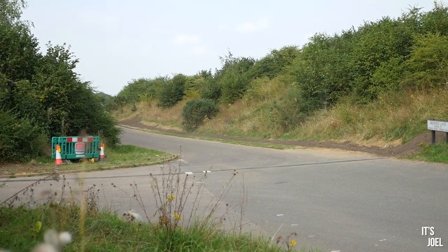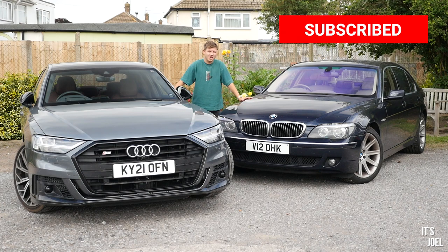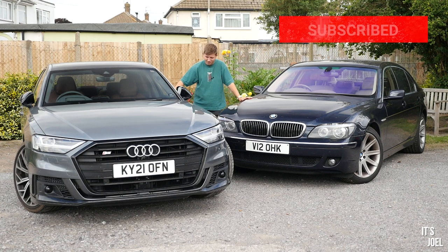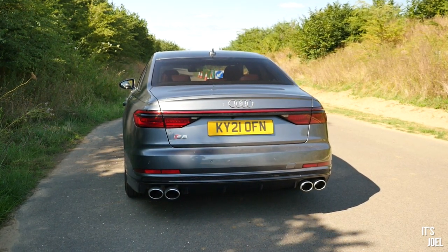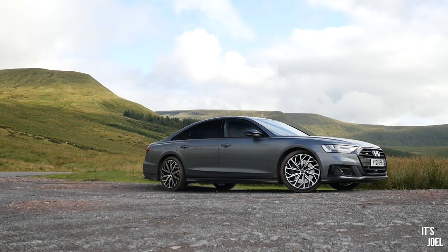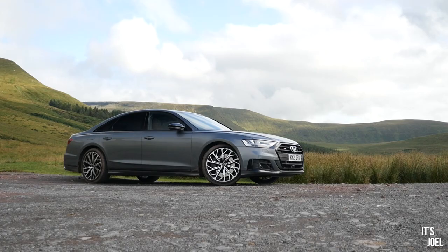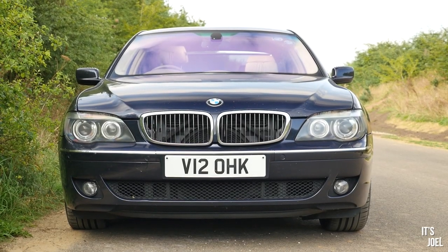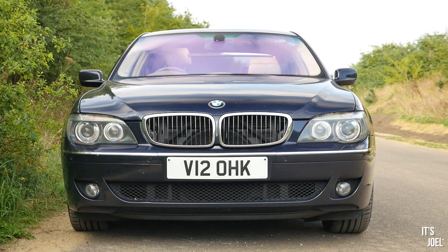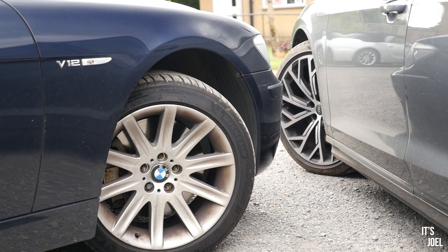Hello everyone and welcome back to the channel and to a more or less completely pointless but fun video. Audi UK have supplied me with this stunning £105,000 Audi S8 for the week. With this being the largest saloon variant Audi do, I thought it'd be quite nice to put it up against my 760 Li, as they're sort of the same thing — this with a 4-litre twin turbo V8, and this with the naturally aspirated 6-litre V12 from 2007.